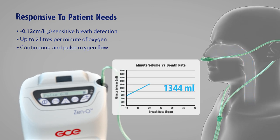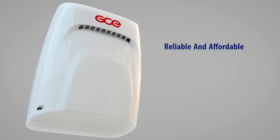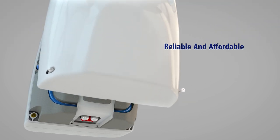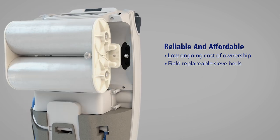When in pulse mode, it delivers a constant pulse size as the patient's breath rate increases, automatically increasing the volume of oxygen delivered every minute in response to the patient's need. Xeno offers low ongoing cost of ownership with affordable accessories and field replaceable sieve beds.